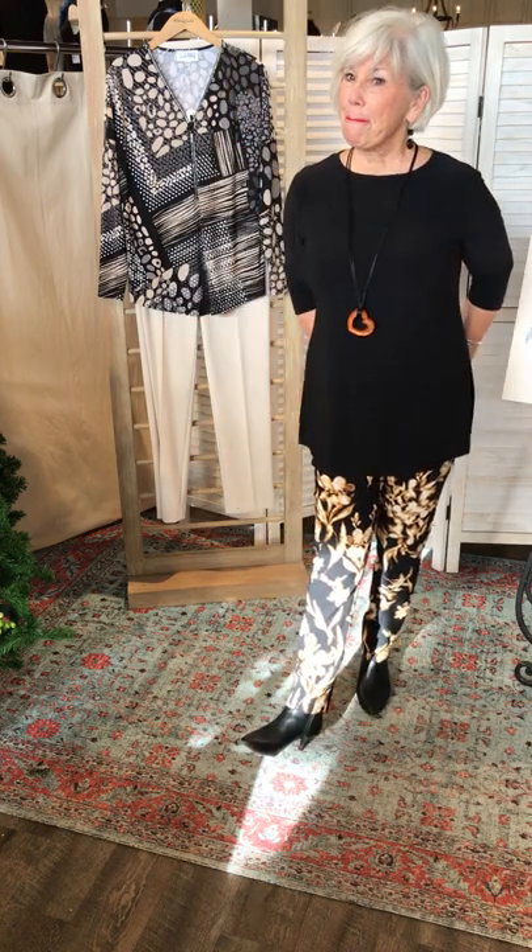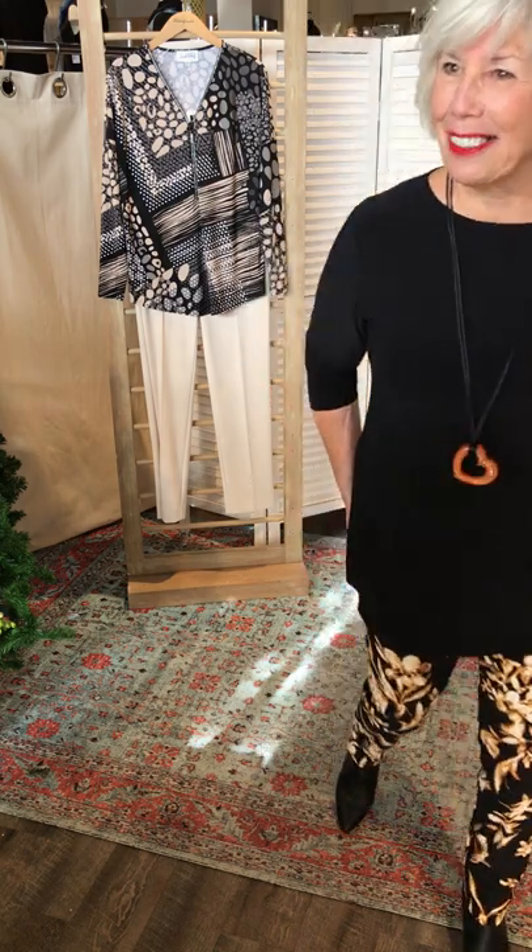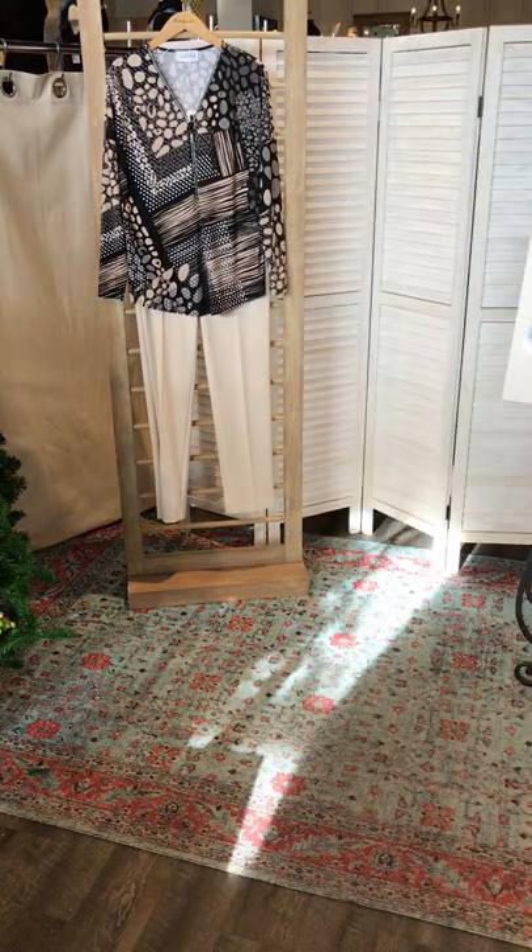Darla says it's snowing in Calgary — too bad, Darla. Sunny and warm here in Ottawa. I love that new color of the vert. Natalie, come on in — Natalie is our sales representative from Ribkoff.